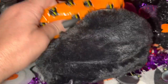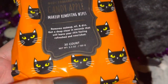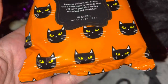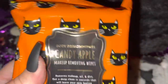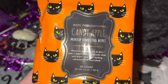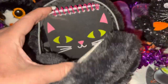Then I have my candy apple scented makeup-removing wipes. I got these in a four-pack — I showed you the jack-o'-lantern one in my jack-o'-lantern themed Halloween purse video. It also came with candy corn and a spiderweb one. This one really does smell like candy apples — it smells really good. I love the print on this with the orange background with little black kitty faces on it. So adorable.